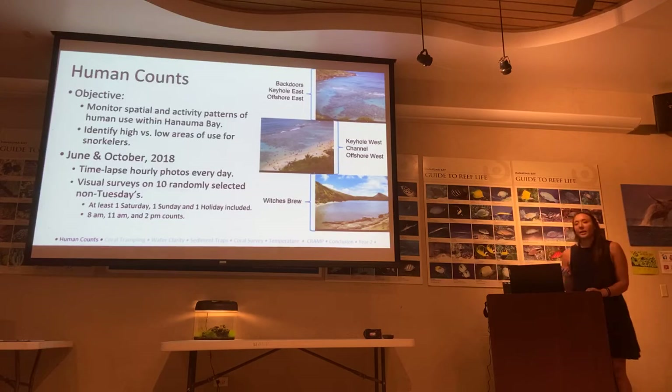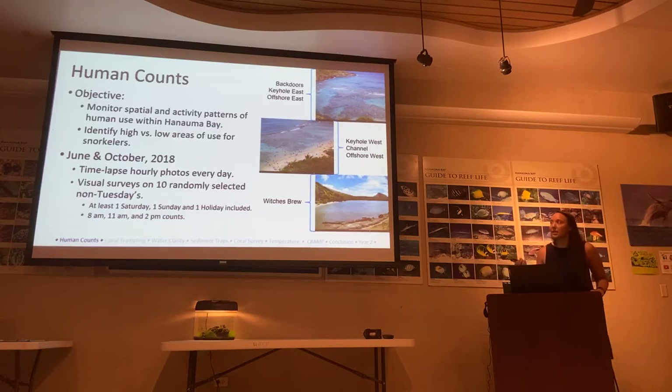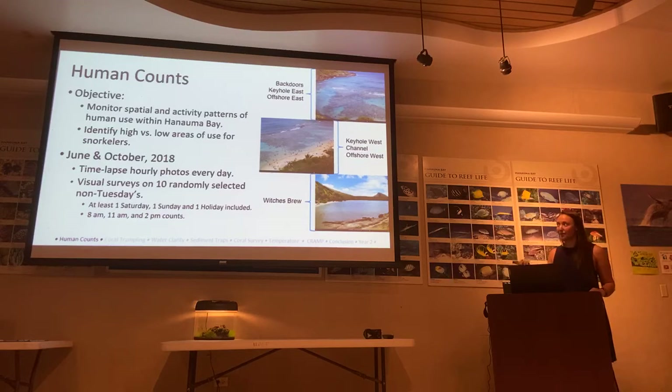We looked at visitor counts as our first step, because we wanted to quantify where people were. We did this by time-lapse hourly photos on the hour every day for 30 days — two sets of 30 days: 30 days in June and 30 days in October. We also surveyed on 10 randomly selected non-Tuesdays with a visual count of how many people were in each area. Our survey times were 8 a.m., 11 a.m., and 2 p.m.